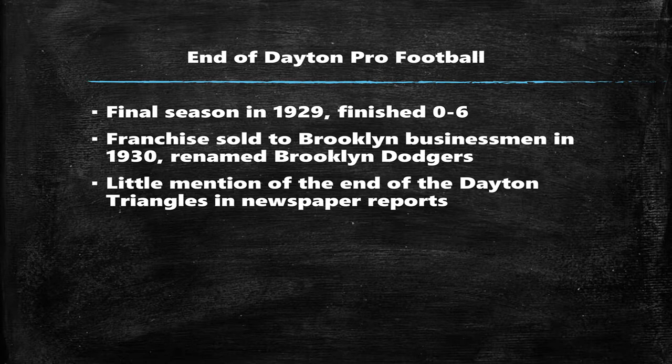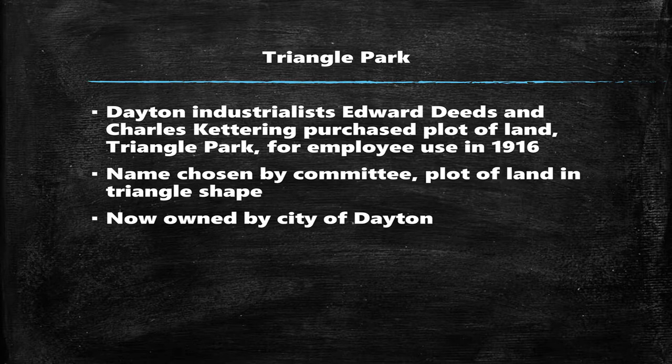Unfortunately, it came to an end as the 1920s ended. The Triangles' final season was in 1929, in which they didn't win a single game. In 1930, the franchise was sold to some businessmen from Brooklyn, who renamed the franchise the Dodgers. There wasn't much mention of its passing in the newspapers of the day.